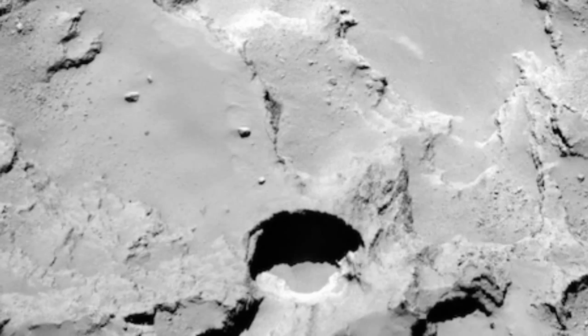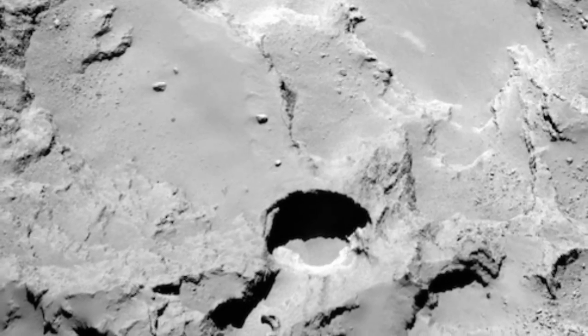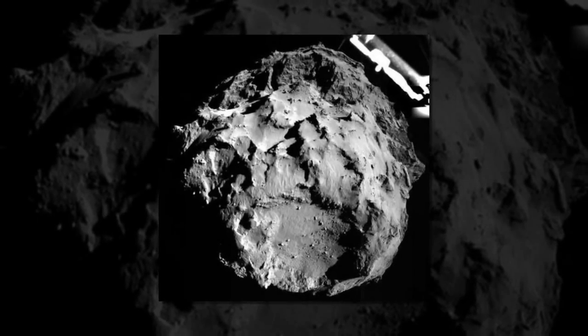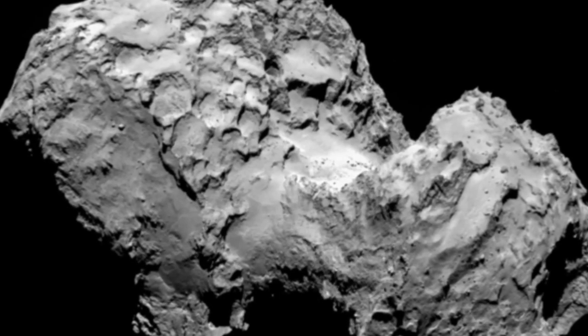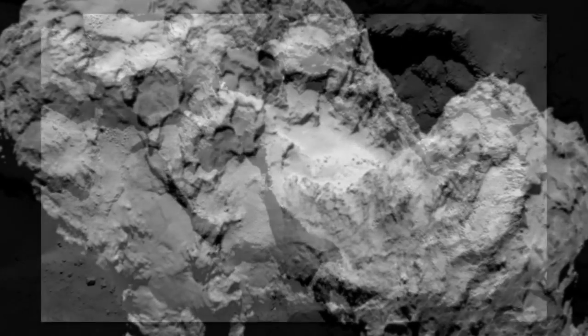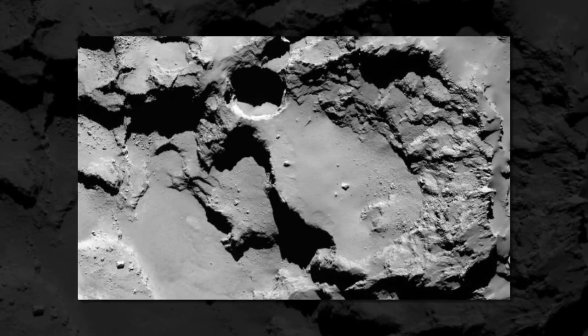Based on the Rosetta observations, the team has proposed a model for the formation of these sinkholes. A source of heat beneath the comet's surface causes ices — primarily water, carbon monoxide, and carbon dioxide — to sublimate. The voids created by the loss of these ice chunks eventually grow large enough that their ceilings collapse under their own weight, giving rise to the deep, steep-sided circular pits seen on the surface of Comet 67P/Churyumov-Gerasimenko.